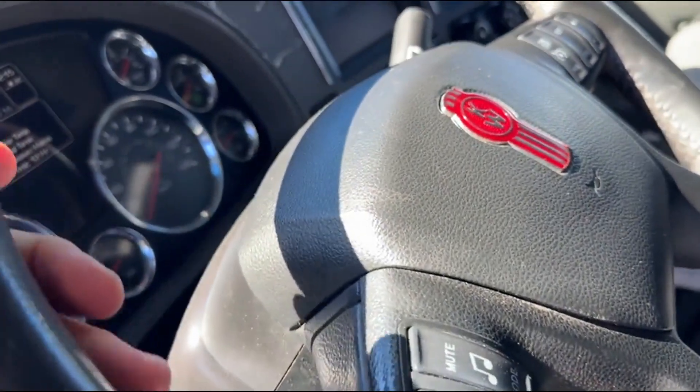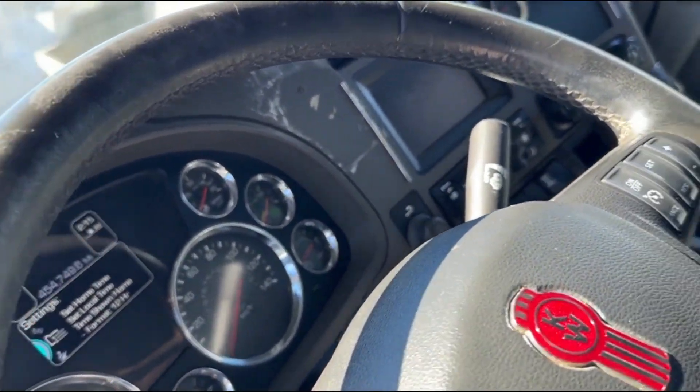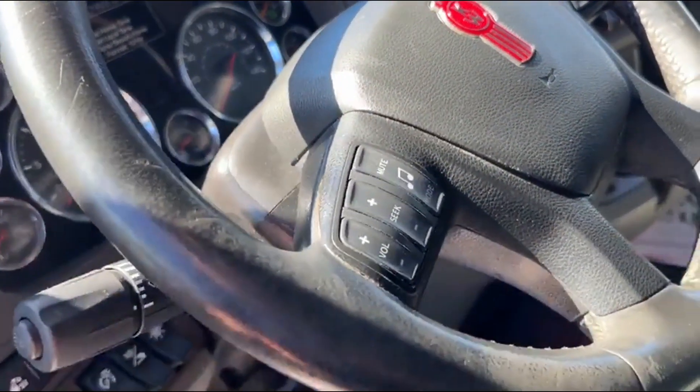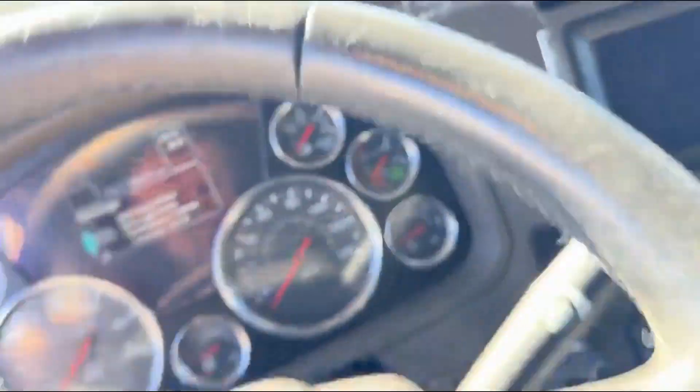Leather steering wheel with steering wheel audio controls, and it's in decent shape — I don't know if that's gunk or wear. You've got to be careful scrubbing too hard because you can scrub right through the leather.